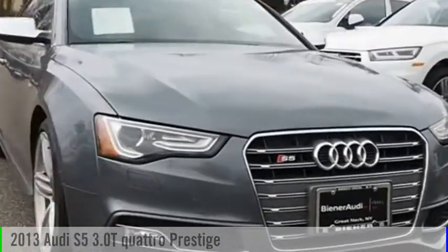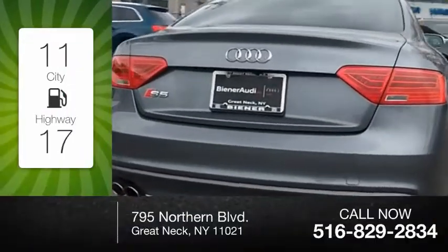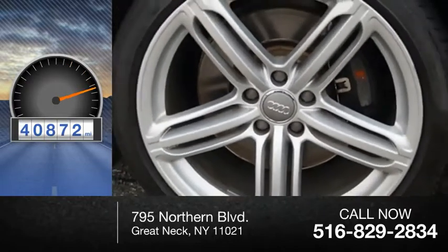Today, with the 2013 S5, this vehicle is powered by an all-wheel drive, six-cylinder, 3.0-liter engine. Great fuel efficiency saves you money by requiring fewer trips to the gas station. This vehicle has less than 45,000 miles.